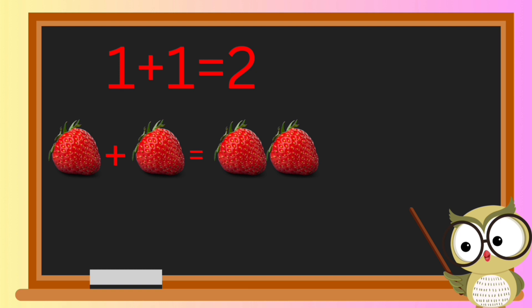Here's a fun question for you: if we have one strawberry plus one strawberry, how many strawberries do we have in total? Go ahead, take a guess and let's find out together. Fantastic guess! If you said two strawberries, you're absolutely right!